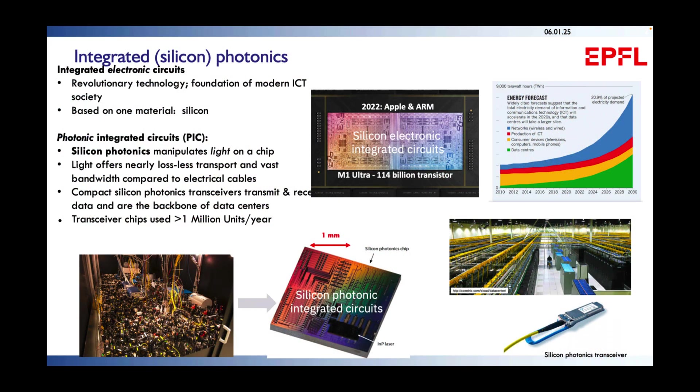Very briefly, for those not familiar: silicon photonics started about 25 years ago, and the idea is to use silicon manufacturing from electronics and apply it to photonics. This has been tremendously successful. Today, data centers operate using pluggable optics and miniaturized optical modulators on silicon chips deployed at scale. With the AI revolution, next-generation interconnects are becoming ever more important.